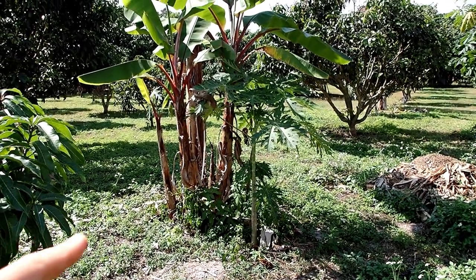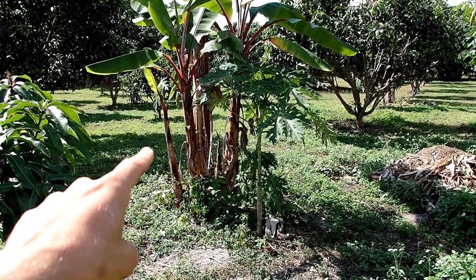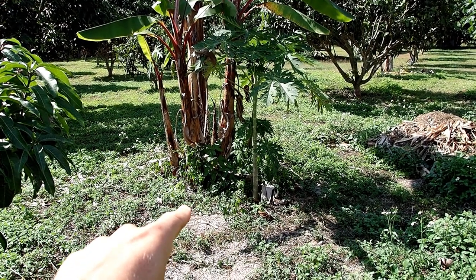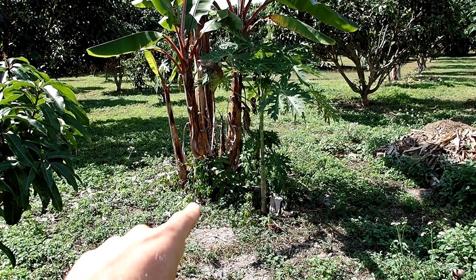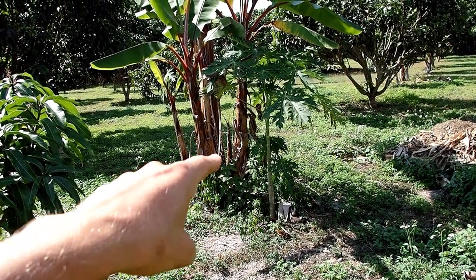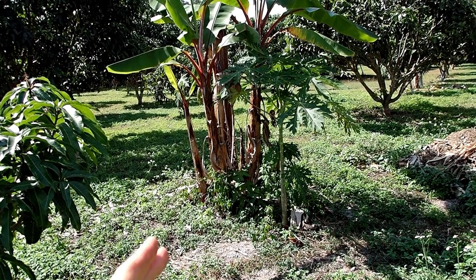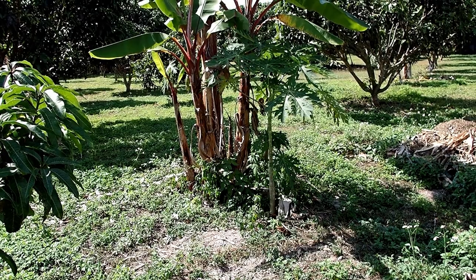Pretty excited about this setup where we have the papayas growing very nearby the red cavendish bananas. I've never seen papayas grow so close, and these were not planted deliberately. It's exciting to see if they will survive and how they will grow together so nearby a banana plant. I guess they will grow well — let's see what happens.